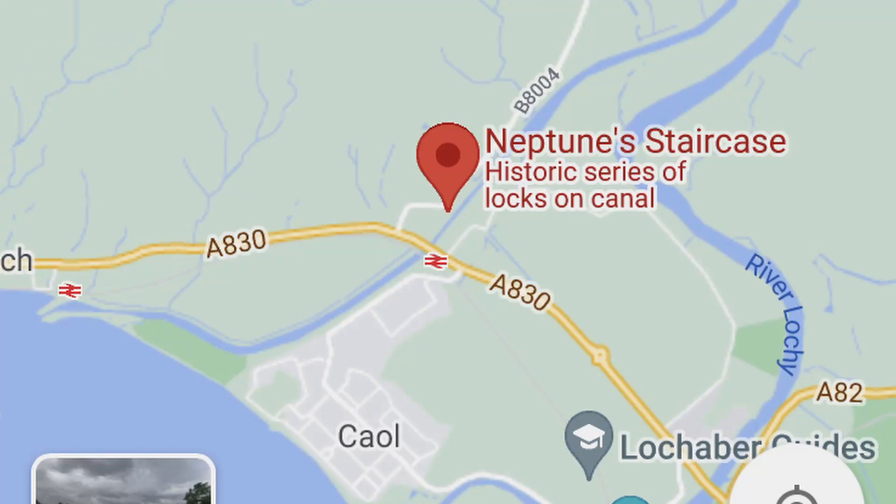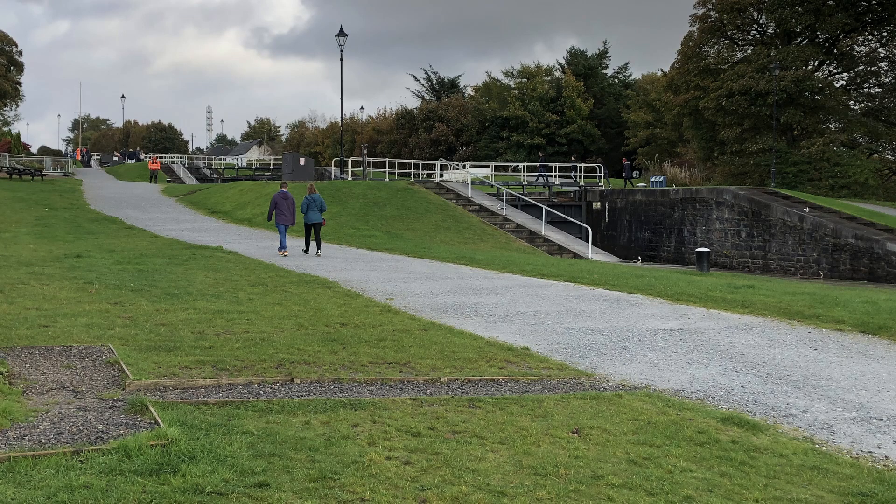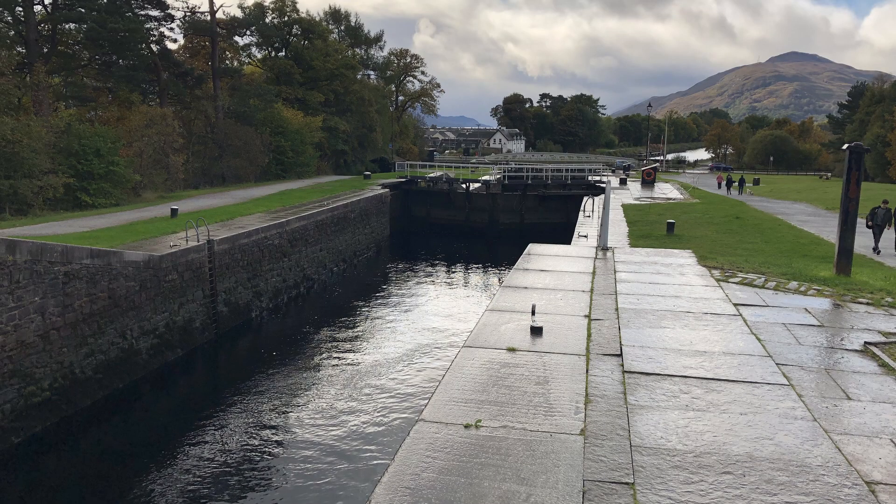Neptune Staircase is a staircase lock comprising eight locks on the Caledonian Canal, built by Thomas Telford between 1803 and 1822. It's the longest staircase lock in Britain.